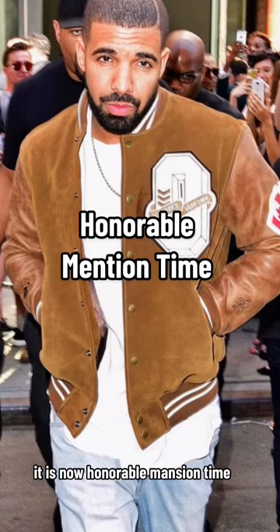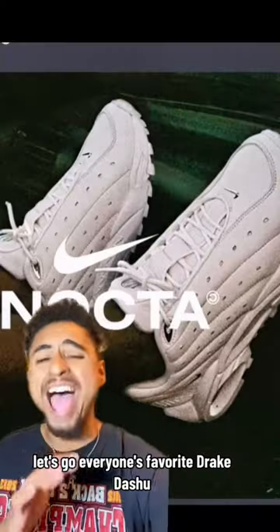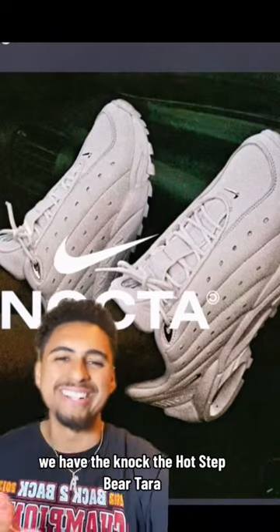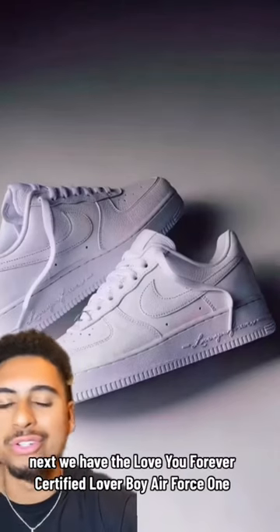It is now honorable mention time. We have everyone's favorite Drake dad shoe, the Hot Step Terra, and next we have the Love You Forever Certified Lover Boy.